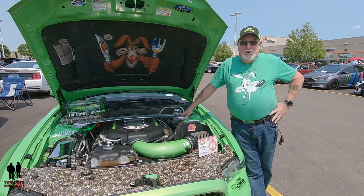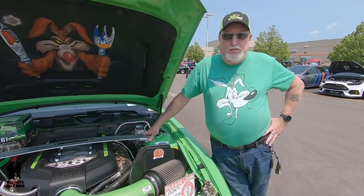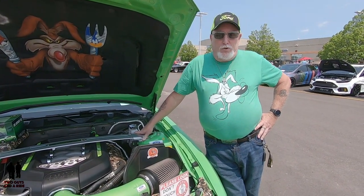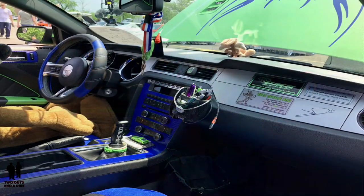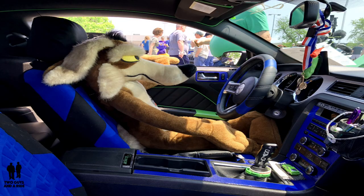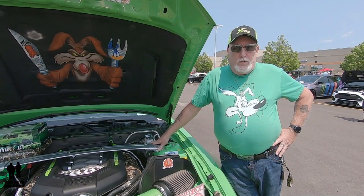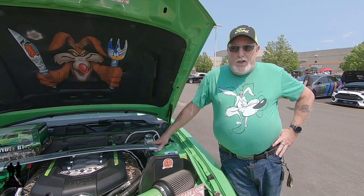You also had someone sign the dashboard. Yes — out at the Sturgis Mustang Rally in 2017, Roush Racing's drift driver Justin Pollock was there and he autographed my dash for me.